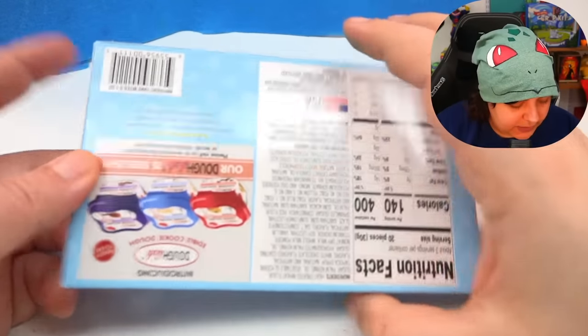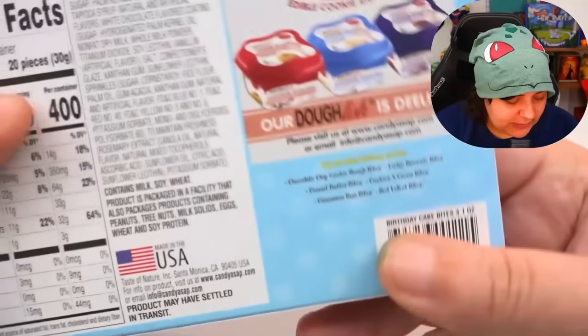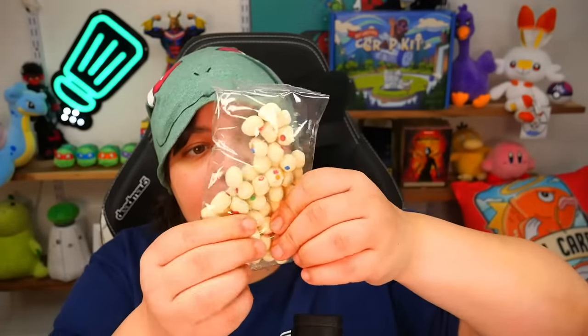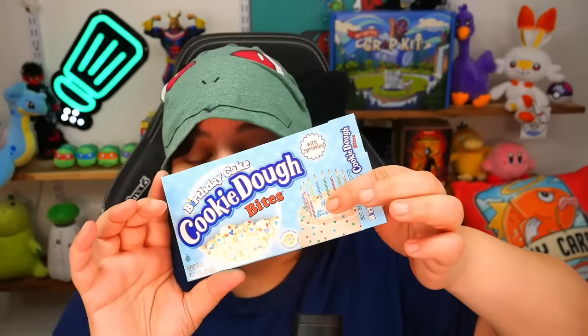Next we have birthday cake cookie dough bites — that sounds interesting. I'm not sure if they're more like a cake or like a soft candy. Again this is pretty cool because it has that weird factor that represents their website. For those of you who don't know, birthday cake is Sika's favorite flavor of anything. And yeah, definitely vanilla-y sprinkly flavor. This is pretty good. I can see myself saying 'hey, I'm in the mood for this.' So I like that. Pretty cool.